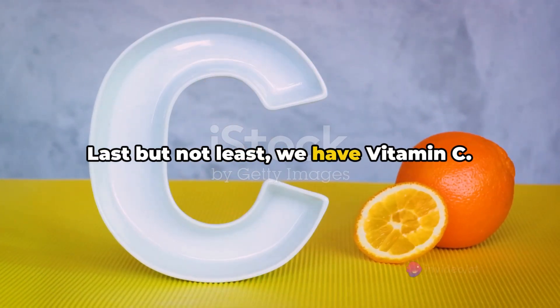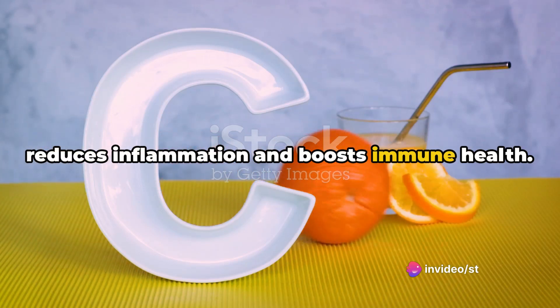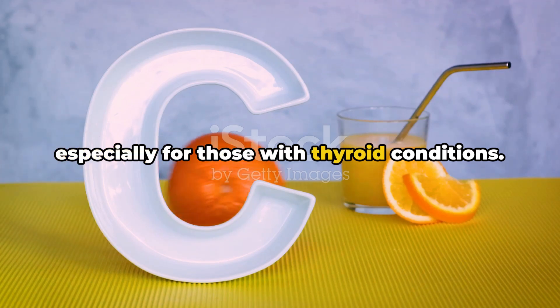Last but not least, we have vitamin C. Acting as an antioxidant, vitamin C reduces inflammation and boosts immune health. It's a vital nutrient for anyone, but especially for those with thyroid conditions.